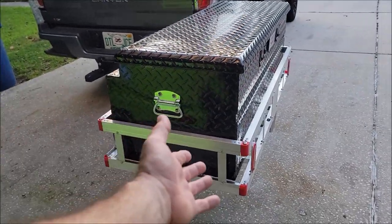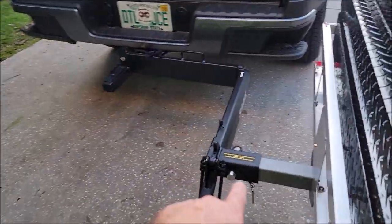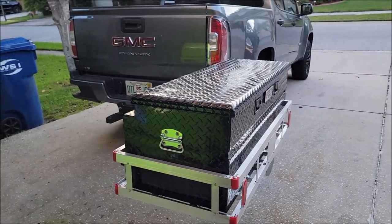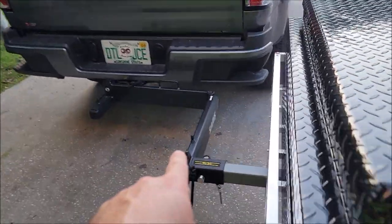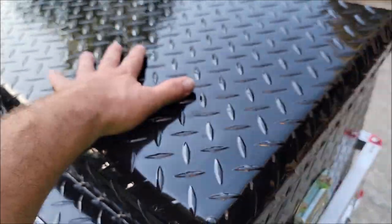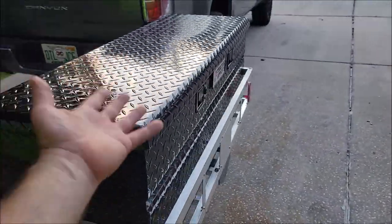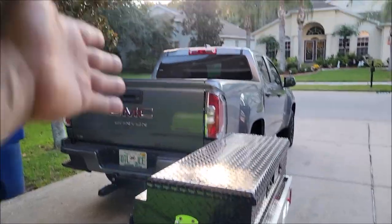The box is aluminum and doesn't weigh very much; neither does the rack. The base is steel and connects to the swing-away. We're looking at maybe 50 to 70 pounds to pull it off — not a huge deal. The swing-away is rated for 250 pounds for bike racks, so after accounting for the 70 pounds of hardware, you've got about 180 pounds of usable capacity.